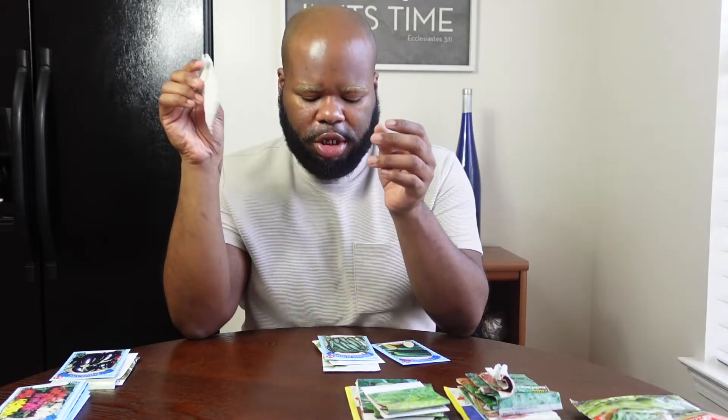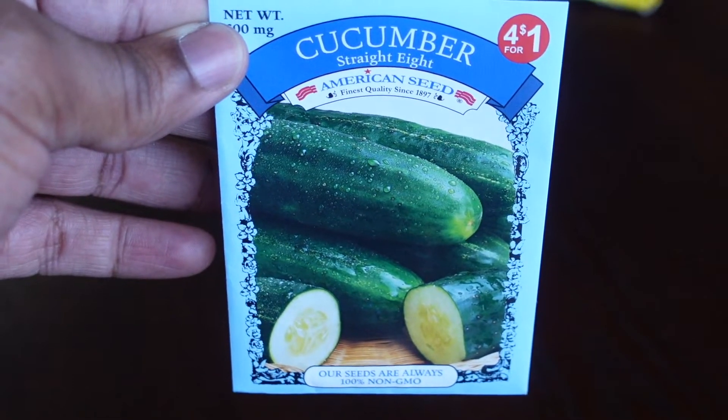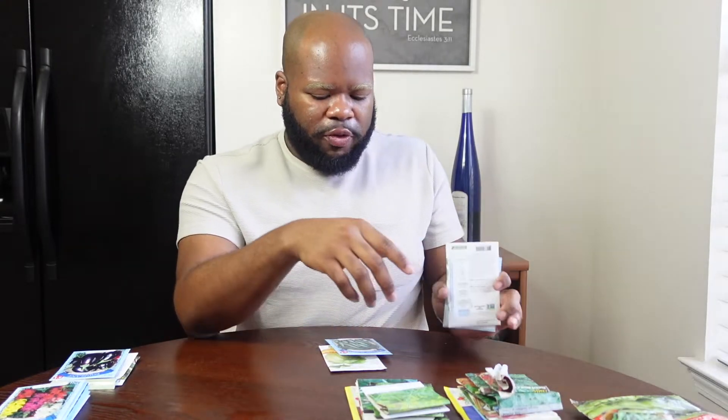Moving on to cucumbers and squash — we have three varieties of cucumbers and two of squash. From Burpee, this is the Straight Eight Cucumber, and we have another Straight Eight from Dollar Tree. The Straight Eight is the most popular of all homegrown cucumbers. Then we have the Space Master 80 Cucumber from the nursery — this variety is really good for containers if you don't have much space in your garden.